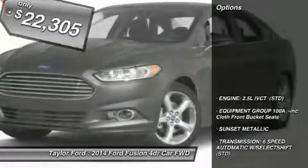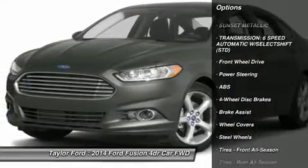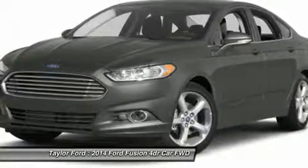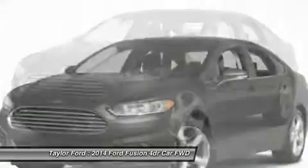Here are some of this vehicle's great options: anti-lock braking system, traction control, stability control, steering wheel audio controls, air conditioning, power steering, adjustable steering wheel, driver airbag, floor mats, and four-wheel disc brakes.